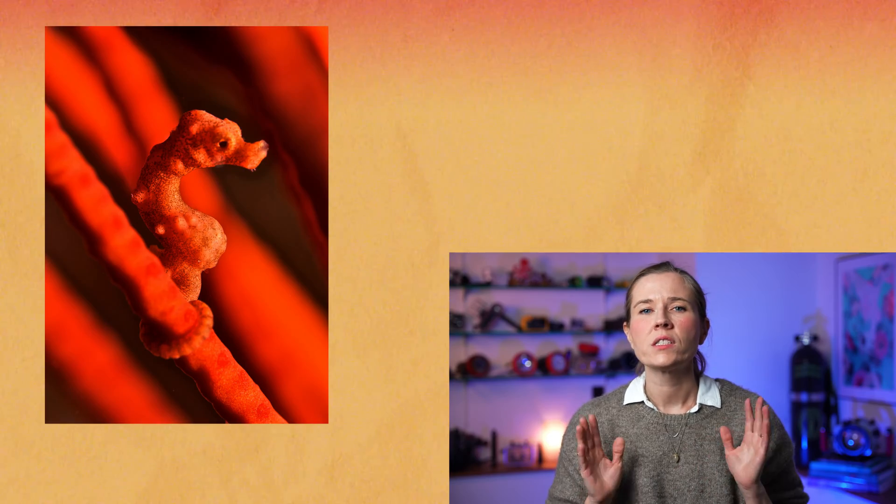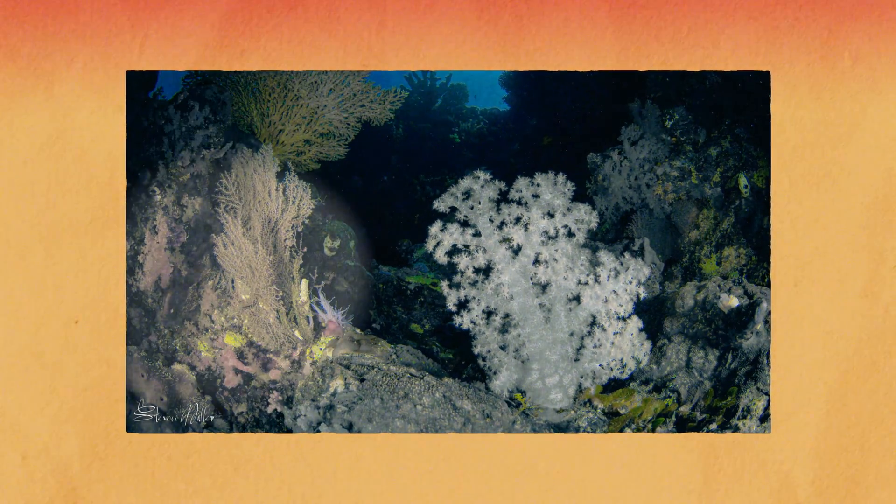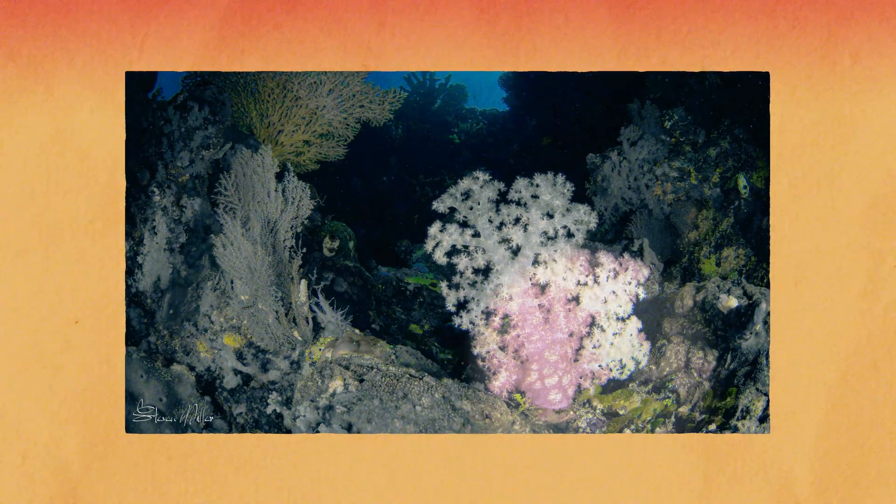Strobes boost the missing wavelengths of color, making reds, oranges, and purples visible at any depth. This concept is difficult to picture — we are totally immersed in this colorless environment while we dive, and our minds actually fill in the colors for us. If you shine a flashlight across the soft and hard corals, you will probably be amazed at the variety of color that you never knew was missing.